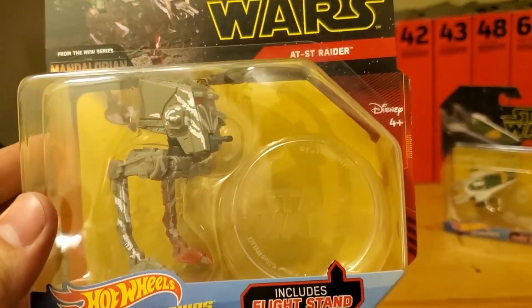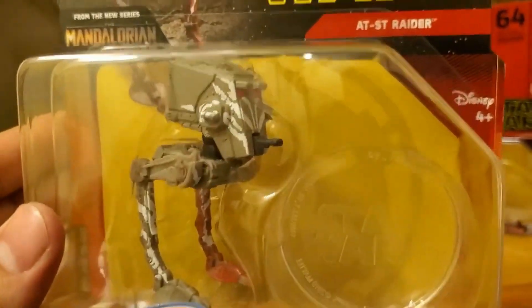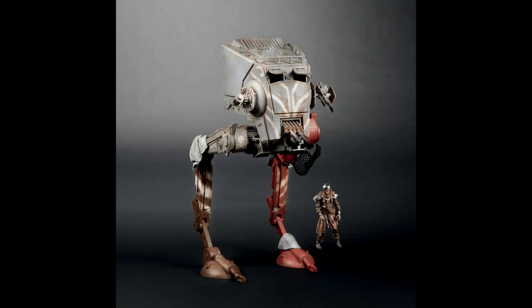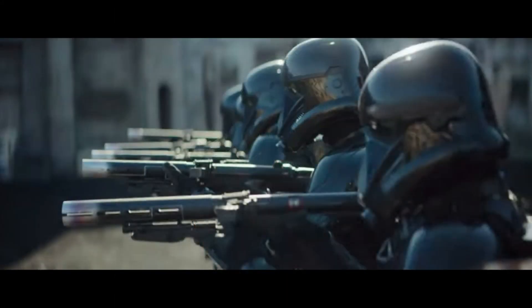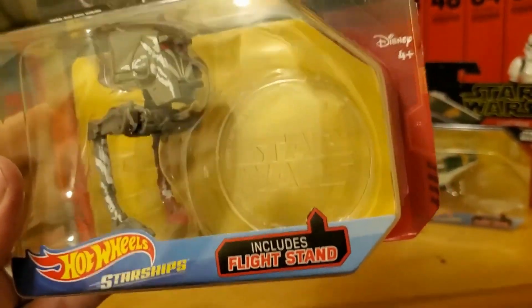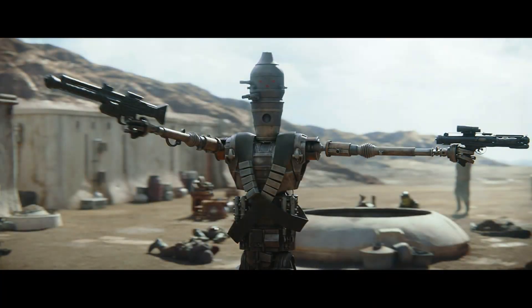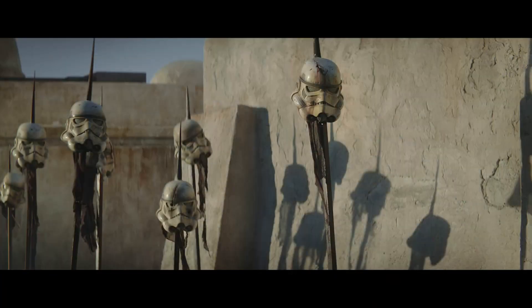Since the show takes place a few years after Return of the Jedi, we can expect to see quite a few original trilogy vehicles appear in the show, since the Empire is more or less still around — fragmented, but still around. I don't know who exactly is using this vehicle. I'm going to guess it's not the Empire just from the custom paint job, but it's probably some bounty hunter or scum and villainy type character using it.